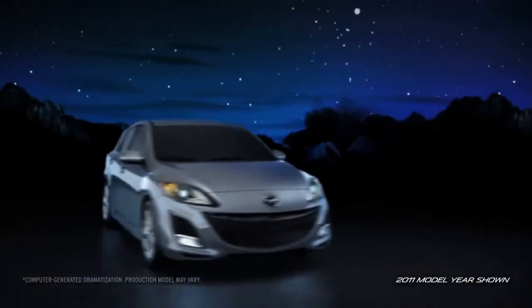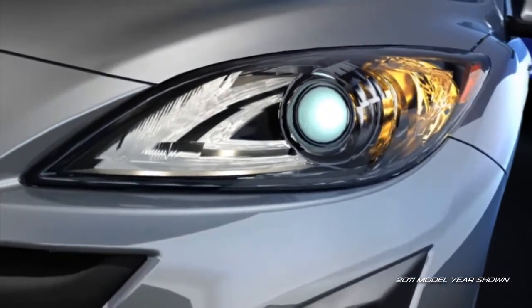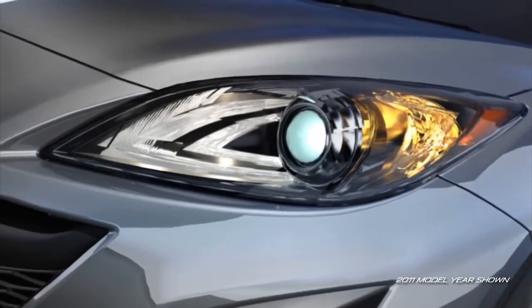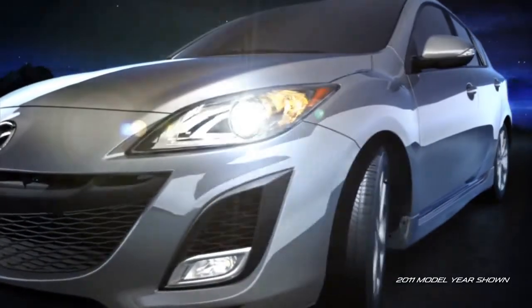The best way to protect you and your passengers is to avoid a collision altogether. So Mazda 3 helps you spot potential danger with available self-leveling bi-xenon high-intensity discharge headlights, equipped with a segment-first adaptive front-lighting system. These headlights are designed to help you see around corners at night while you drive.